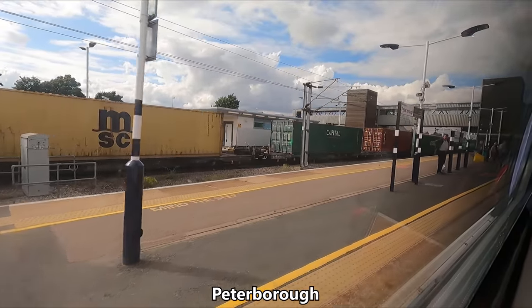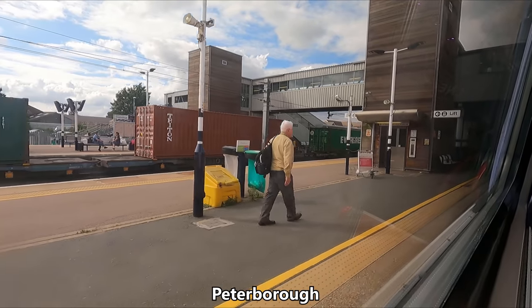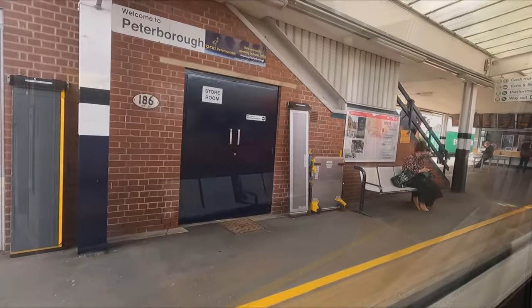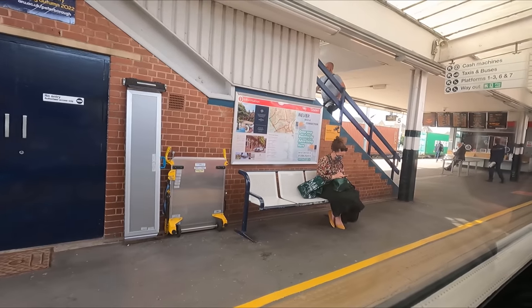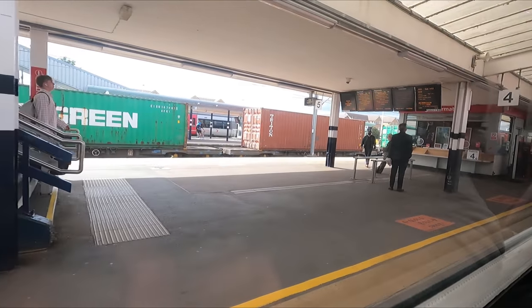About three quarters of an hour after departing London, we arrive at our first calling point: Peterborough. The area where the modern-day city is situated has been inhabited on and off in some form or another since at least the Iron Age. Nowadays, Peterborough is home to around 202,000 people.